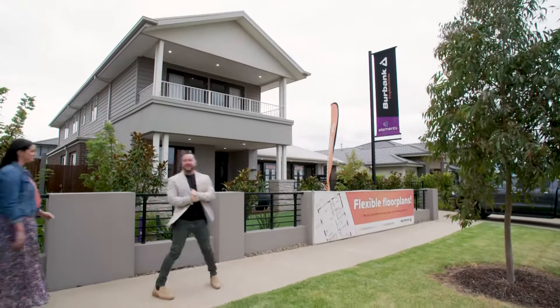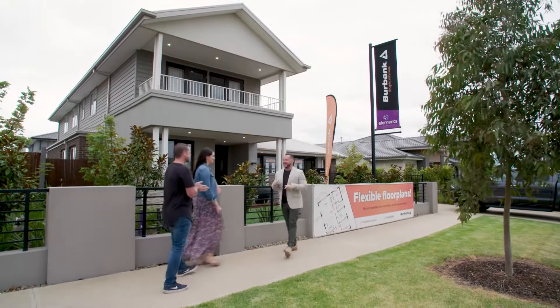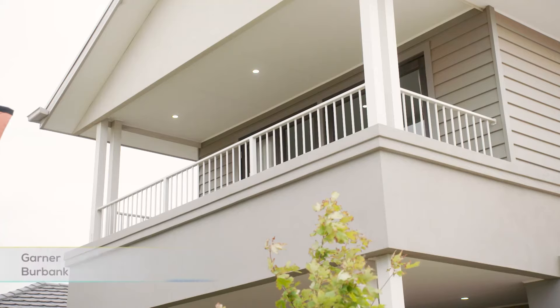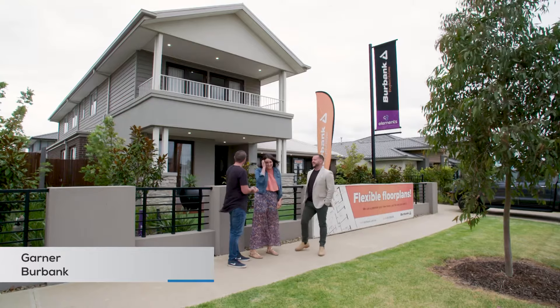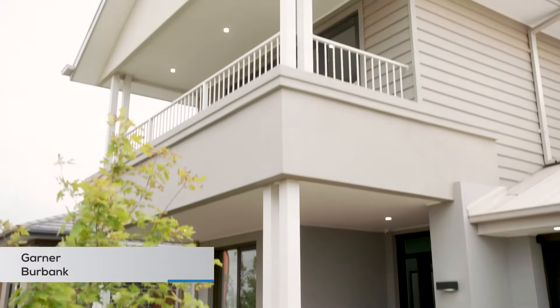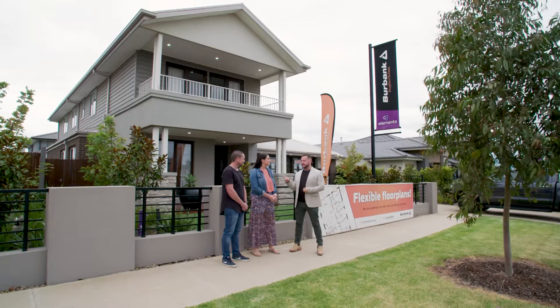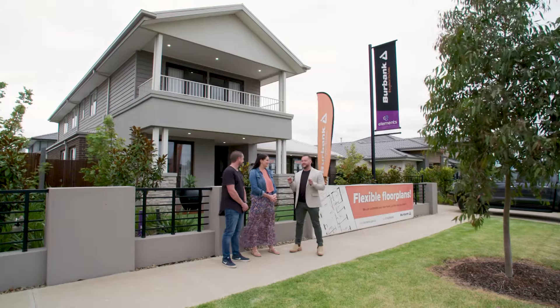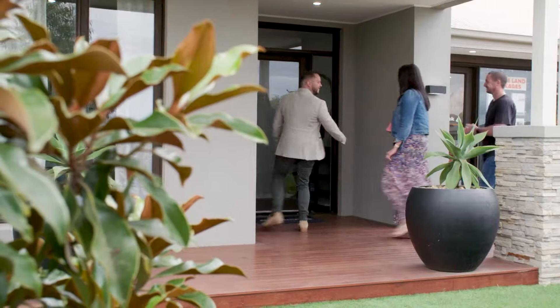All right guys, it is my favourite part of the day because this is house number one. First impressions of this beast — it's huge, it's massive, it is beautiful, it's amazing, it is absolutely gorgeous. It's the Garner from Burbank Homes. Two living spaces, and it's nice and shiny and glossy inside. It's beautiful. Shall we go check it out? Yes, absolutely. Let's do it.